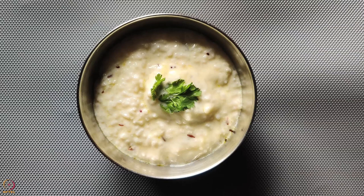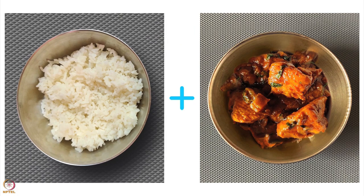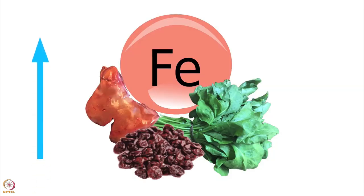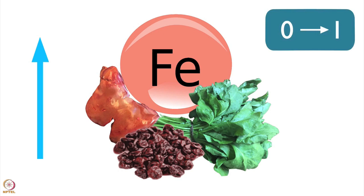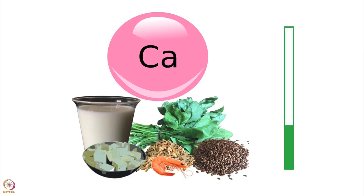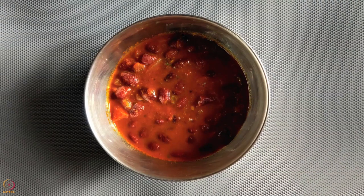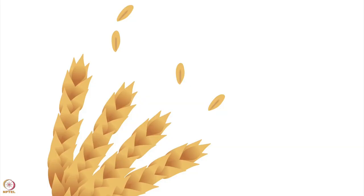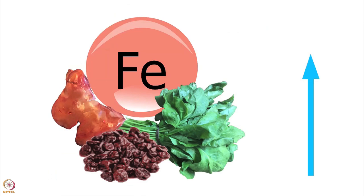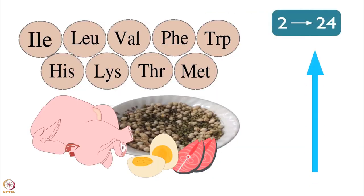Protein increases up to 10 times when cooked rice is taken with half bowl chicken curry. It increases iron from 0 to 1 milligram. When combined with 100 grams of curd, protein increases to 3 grams, and there is a 100 times rise in calcium content. Similarly, cooked rice with half bowl of kidney beans curry will have 4 times more protein. Half bowl of kidney beans curry will have 30 grams of kidney beans. Fiber will increase to 7 grams and iron to 2 milligrams. When combined with half bowl of fish curry, protein increases from 2 to 24 grams.